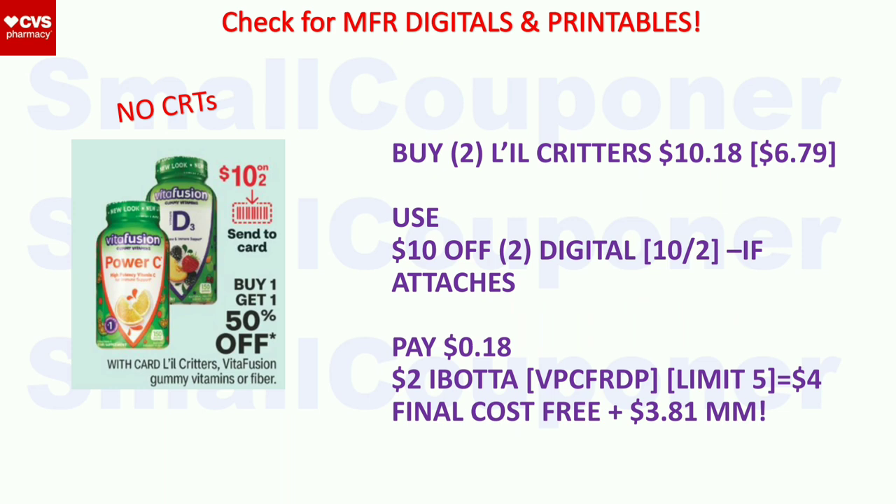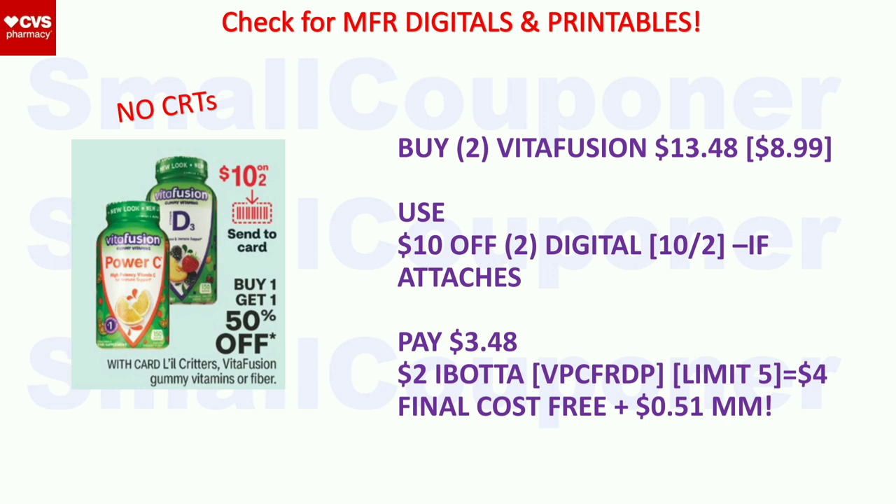Little Critters or VitaFusion — these are BOGO 50% off. We're getting a $10 off two digital coupon. If it attaches to cheaper ones, it may be a great deal; if it doesn't attach, skip. Buy two Little Critters at $6.79 each — second one is 50% off, so two will be $10.18. Use the $10 off two digital if it attaches. You'll pay $0.18. Submit to Ibotta to get $2 back, limit $5, so $4 back for two. Final cost is free and a $3.81 moneymaker. Or buy two VitaFusion at $8.99 each — two will be $13.48. Use the $10 off two digital if it attaches. You'll pay $3.48, get $4 back from Ibotta. Final cost is free and a $0.51 moneymaker. If it doesn't attach to either, skip the deal.